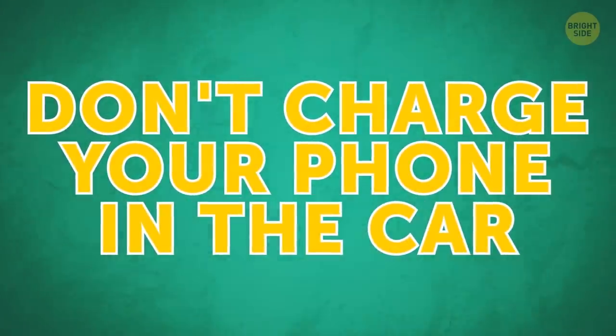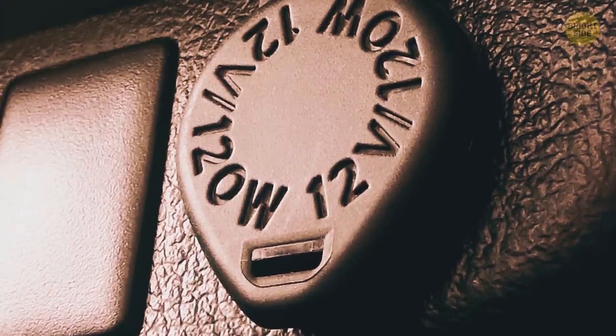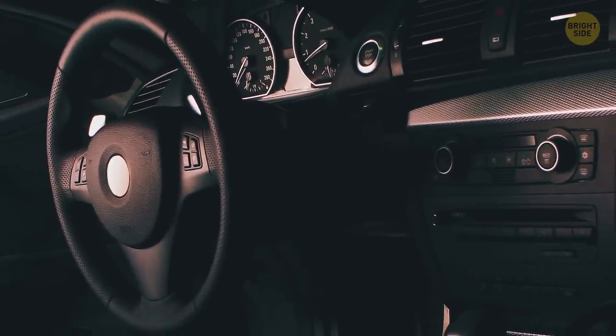Don't charge your phone in the car. A car lighter port usually provides 12 volts of power while your phone only needs 5 volts. If you use a faulty third-party adapter to regulate the voltage, your phone can sometimes receive too much power. It's likely to mess up the battery over time.